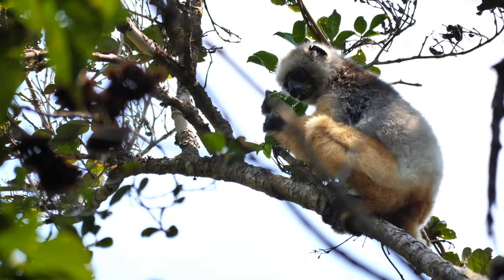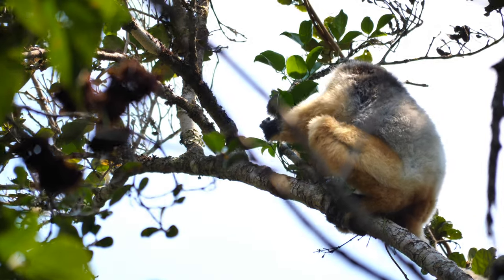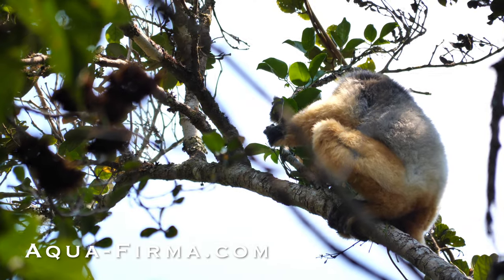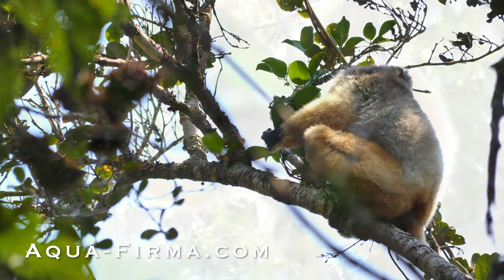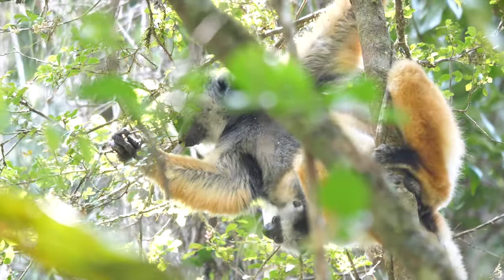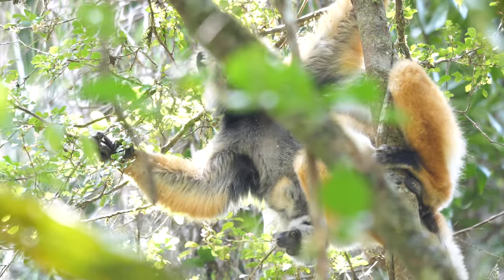Diademed Sifakas are herbivores, feeding on a combination of leaves, fruits, seeds and flowers. They live in groups usually of between two and ten individuals, with adult females giving birth to a single offspring. Young are weaned after about six months and reach maturity at two years. Life expectancy is up to 20 years.